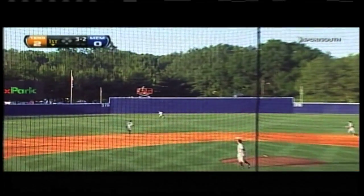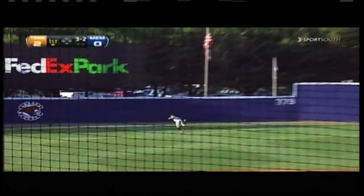That ball is hit in the air to left-center field, but that will be caught. A nice running grab by Chris Pierce.